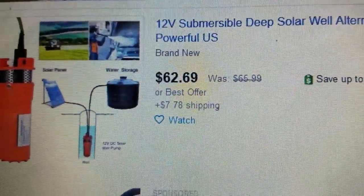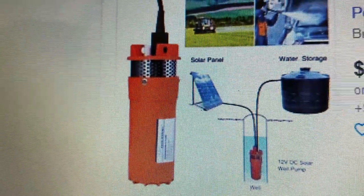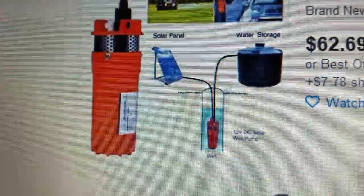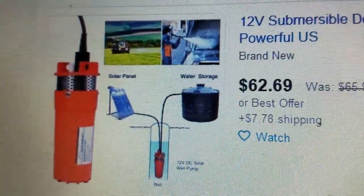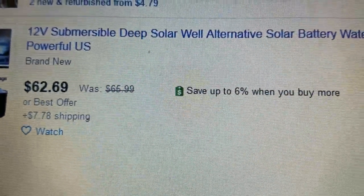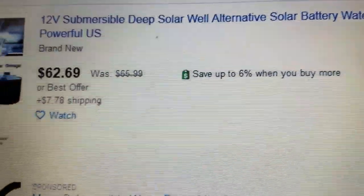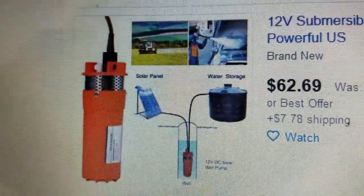I'm going to show y'all what pump I'm using out there in the well. I tried to go back to my purchase history and couldn't find it, but here it is right here on eBay — '12-volt submersible deep solar well, alternative solar battery power.' I've had good luck with this thing.